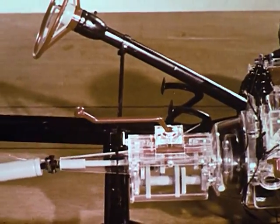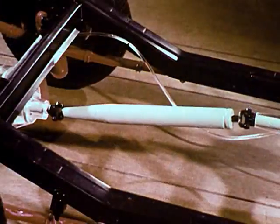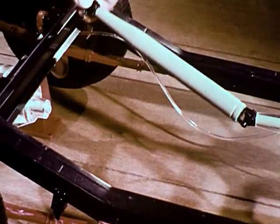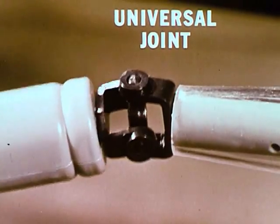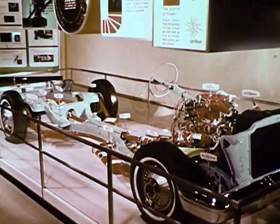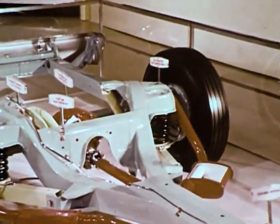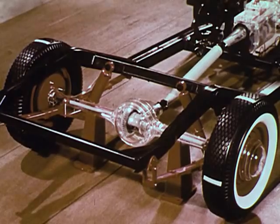The drive shaft transmits the power from the transmission to the rear axle. This shaft, while rigid, is connected at either end by universal joints, and these allow it to bend while revolving. The drive shaft in this cutaway chassis has an extra universal joint in the middle to reduce the height of the tunnel running through the passenger compartment. The drive shaft transmits power to the rear axles through the differential.